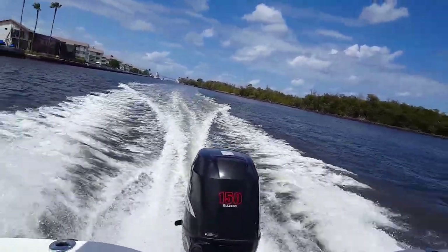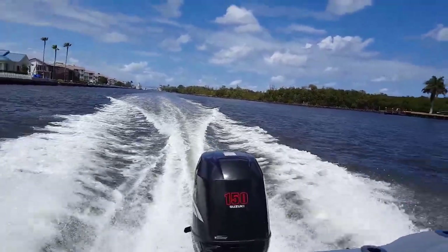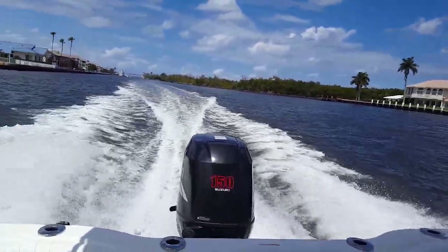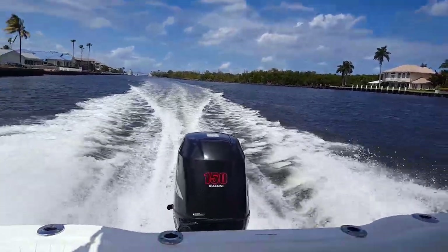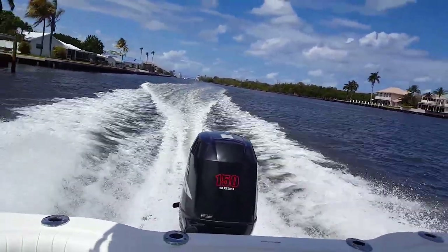The 2007 Seafox 216, Suzuki four-stroke power, only 130 hours. We just serviced it. The cushions are nearly new. Full custom cover. It is ready to go for its next proud owner.